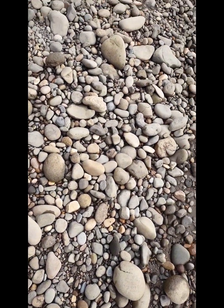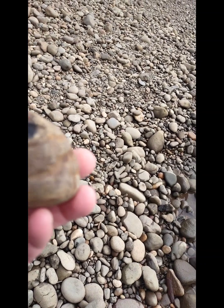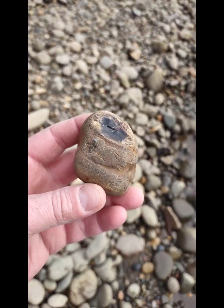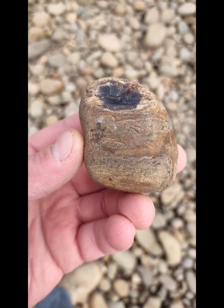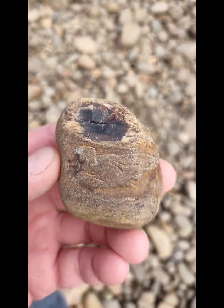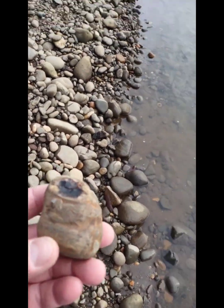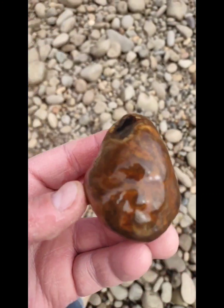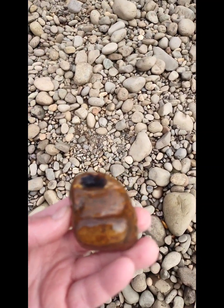I just see something cool sitting right here. Looky at that - I'll very much take that. That straight looks like a piece of petrified wood and it's like agatized. Wow, that's really cool. That right there is getting sliced. Thank you Willamette River, just sitting there.